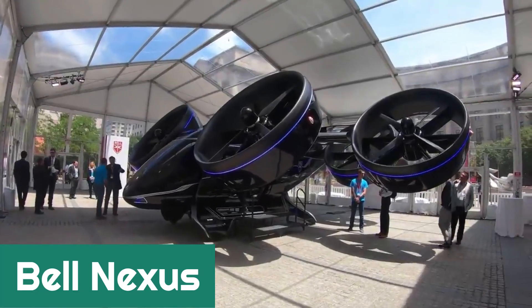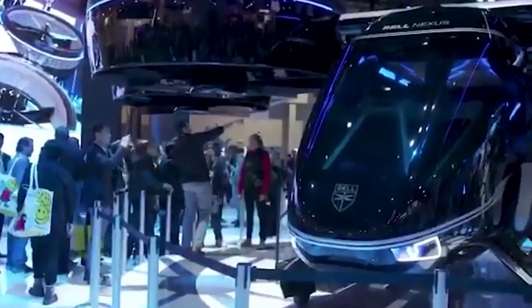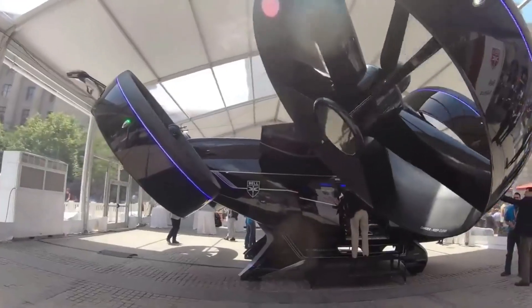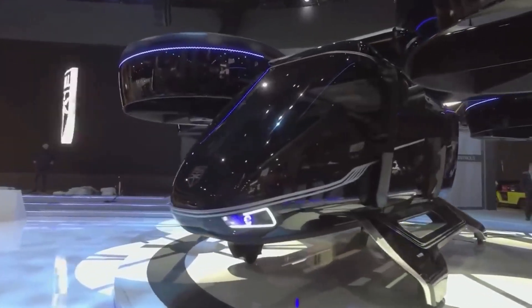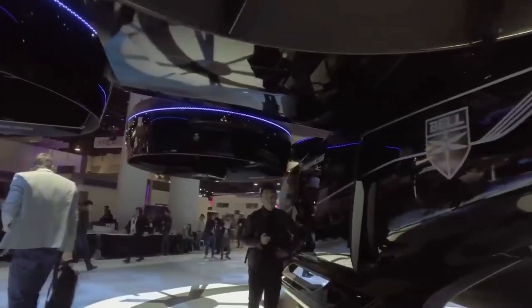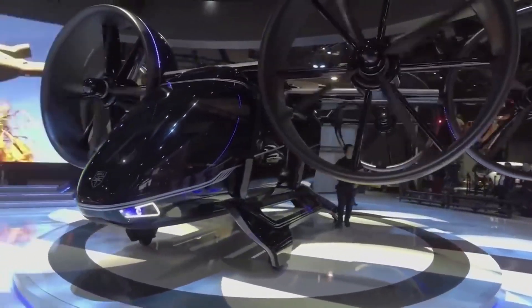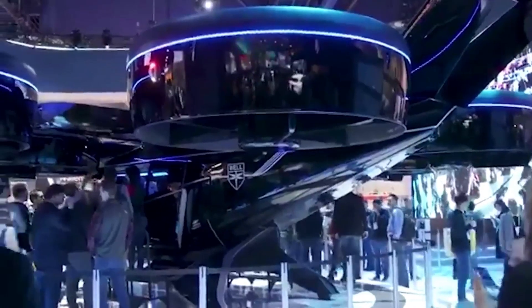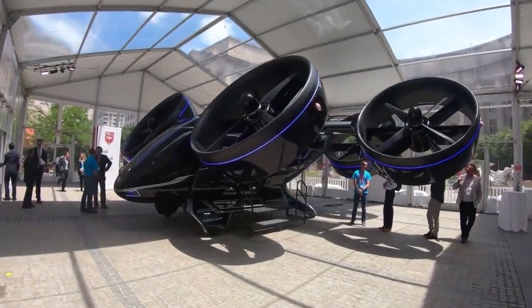Bell Nexus. Would you like to turn a 45-minute commute into a 10-minute flight? This could soon become a reality thanks to the Bell Nexus air cabin. It has 5 seats and is equipped with powerful engines that allow it to take off and land vertically. The pilot can control the air cabin himself or hand this process to autopilot. There are several versions of the vehicle with different ranges between 96 and 241 kilometers. The company believes these vehicles will be useful for carrying both passengers and freight and can be integrated into urban air mobility systems in the future.